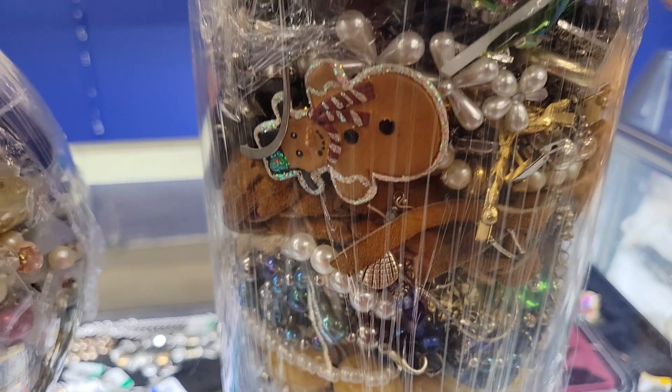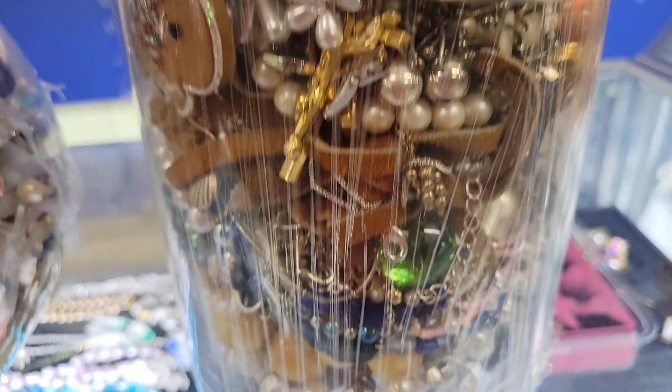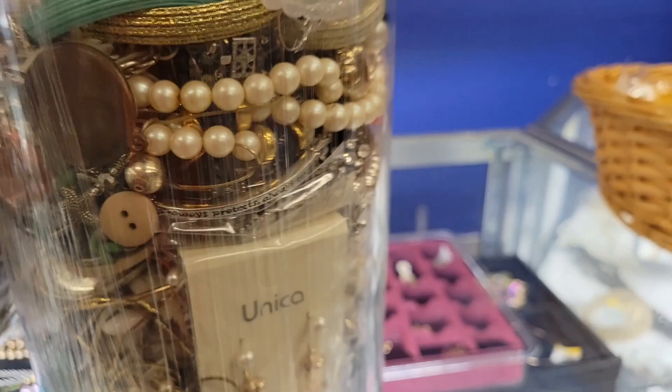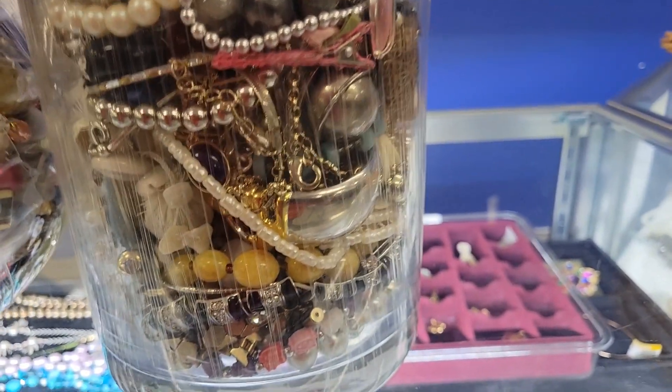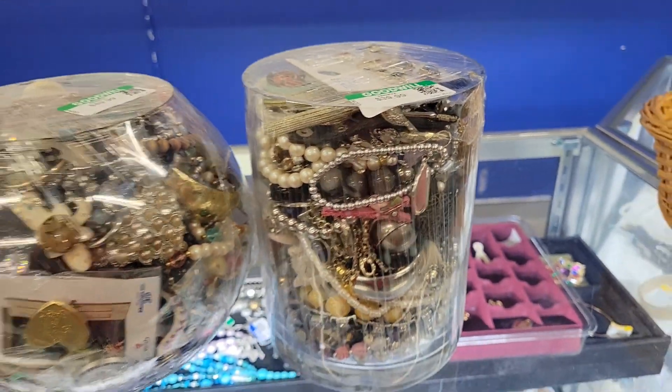I'm trying to like that Christmas one here. You're going to have to stay tuned to see if I got one at the end. I'll have a haul video.